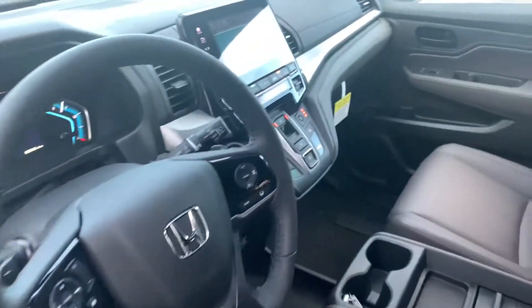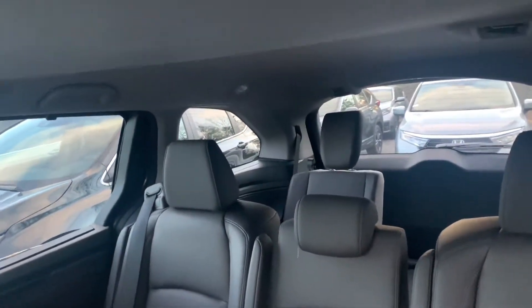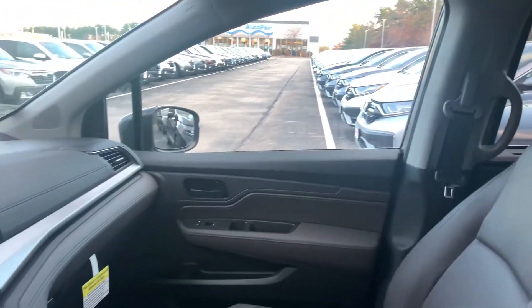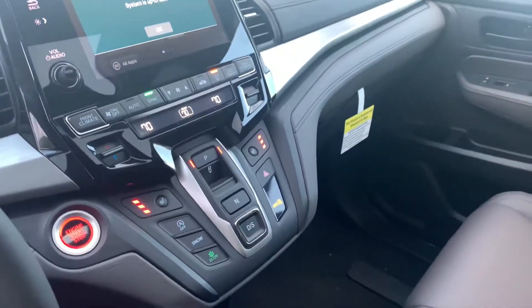The EXL trim level does come exceptionally well-equipped. You get seating for eight in this vehicle, remote engine start built in, push-button start, smart entry. All the Odysseys come with the push-button shifter.